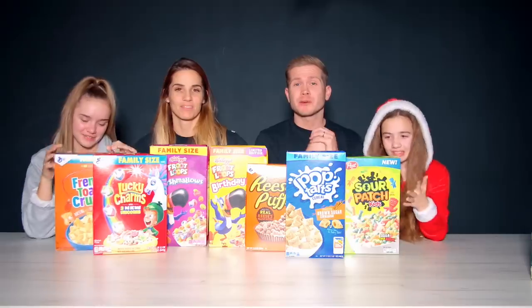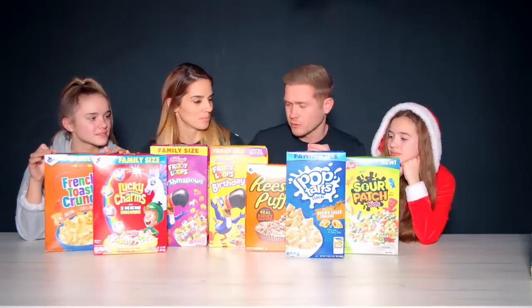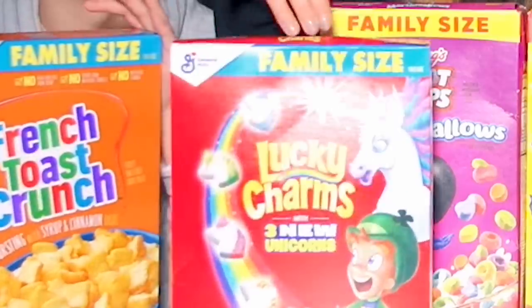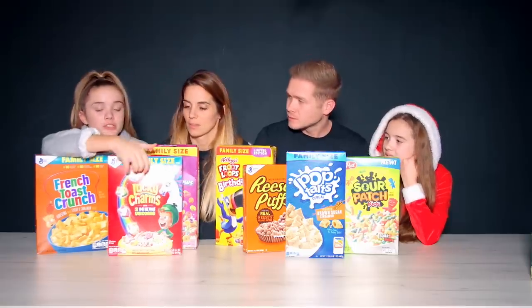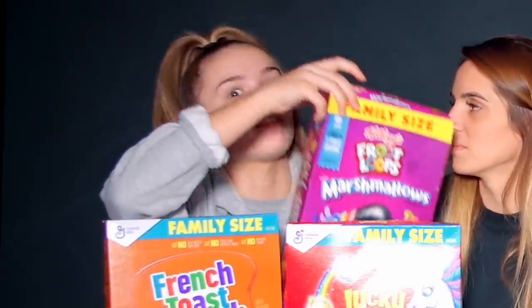Hey, DBG fam! Today we are going to be trying every flavour of American cereal. Well, not every — it's a lot. And it's ones that we haven't tried before. The only one here that I've tried is Lucky Charms. Lucky Charms are my favourite because of the marshmallows, and Fruit Loops are my favourite because of the flavour, so this is my favourite cereal.